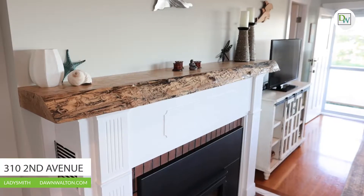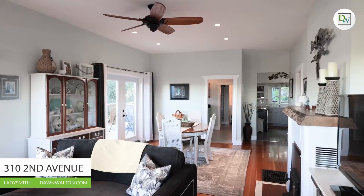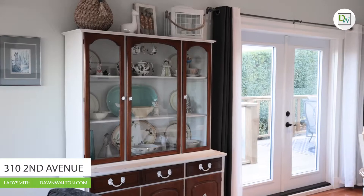This three bedroom home also includes a fantastic one bedroom, one bathroom in-law suite that is currently being used as a profitable Airbnb.